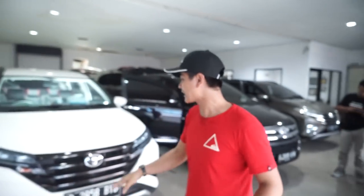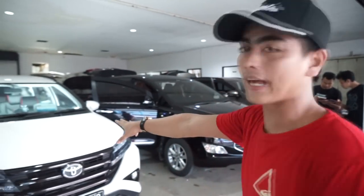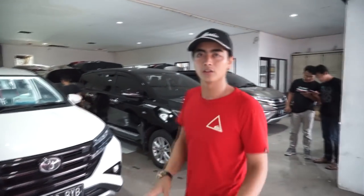Hello everyone, kembali lagi dengan saya. Hardy Classic Car Interior. Hari ini kita lagi ada pengerjaan Toyota Rush dari Cengkareng, dan disini ada All New Innova.